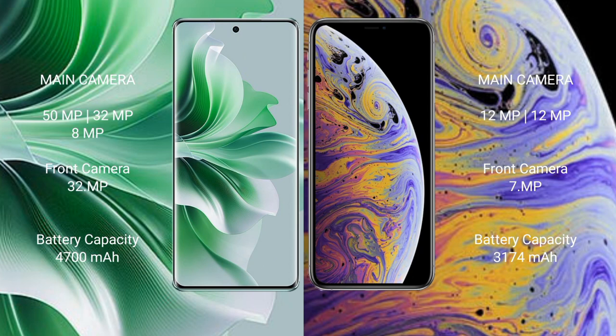iPhone XS Max has a rear dual camera setup: 12MP and 12MP, with a front camera of 7MP. Oppo Reno 11 Pro has a 4700mAh battery with 80W fast charging support. iPhone XS Max has a 3174mAh battery with 15W fast charging support.